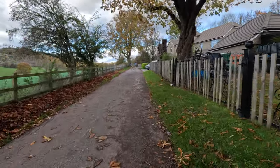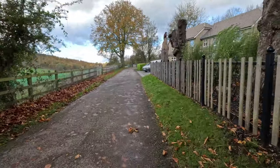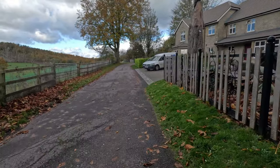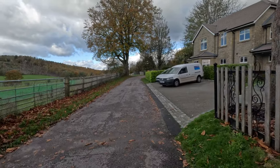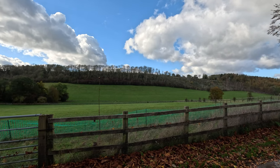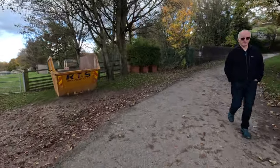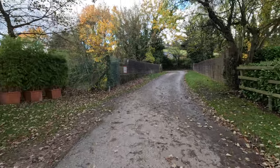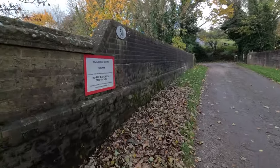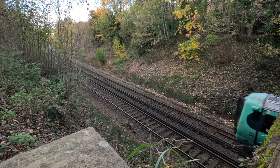This is actually the last section. The lane swings right, leading you over the railway bridge, and then swings left to continue running parallel to the rail line down to the left. Another nice view of the valley — another train. I'm spoiling you rotten today.